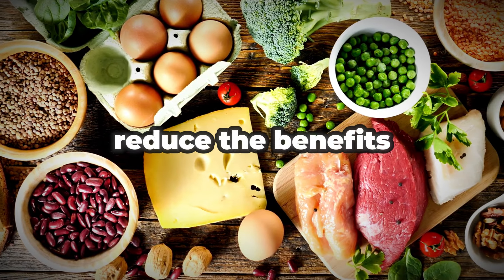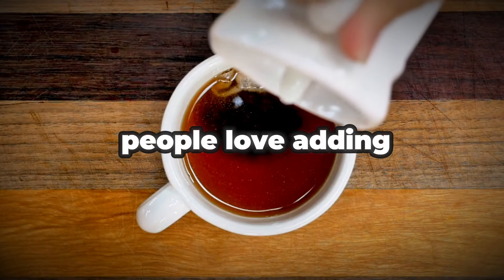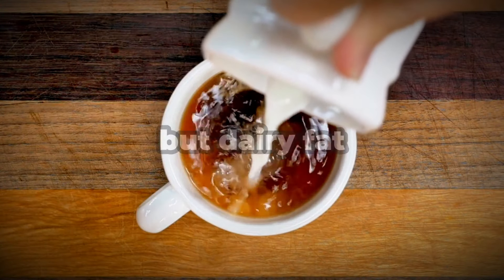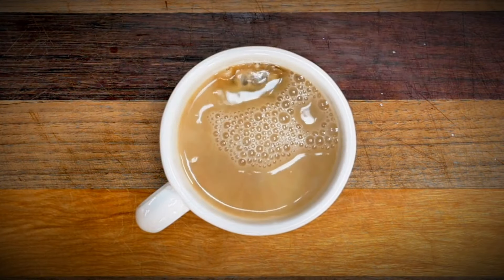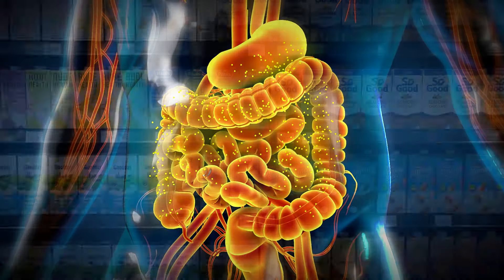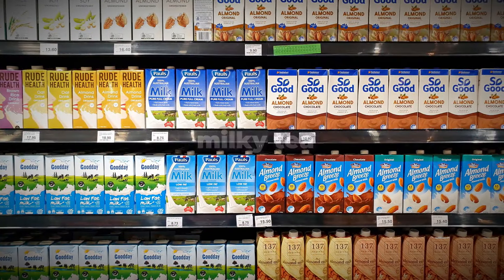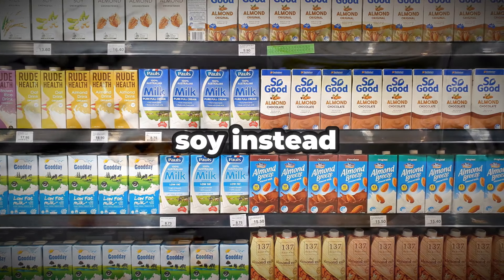Combining these foods unlocks greater benefits than consuming them individually. On the flip side, some combinations can actually reduce the benefits we get from super healthy foods. Many people love adding milk to their tea, but dairy fat can bind and trap beneficial tea antioxidants called catechins, preventing our bodies from absorbing them as effectively.